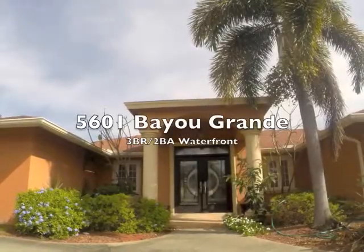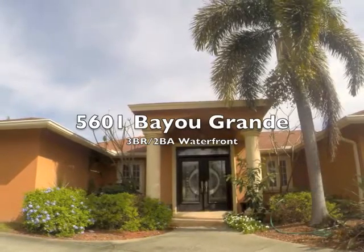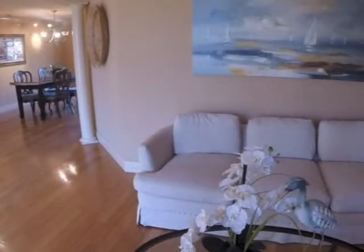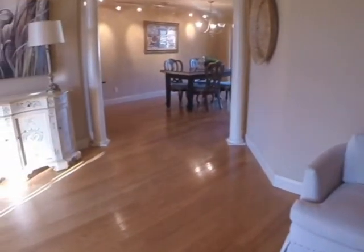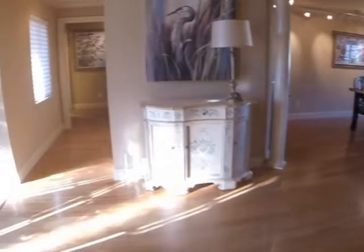Team Shelly has a wonderful new waterfront listing we'd like to share with you. Let's start in the living room. Look at those bamboo floors. Those are custom doors for the home.